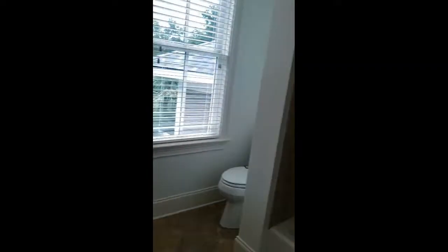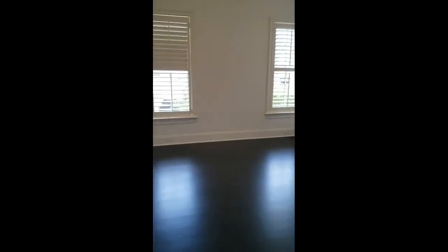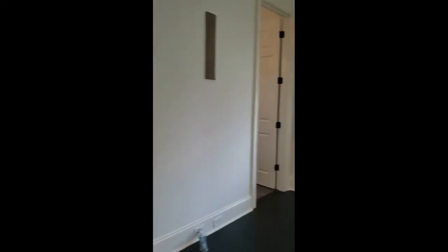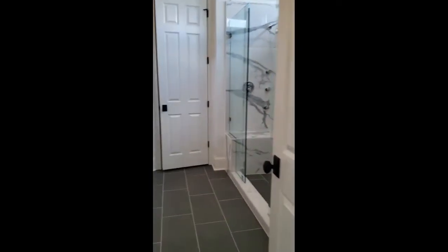I don't know if this is the master or not — this can't be the master. There really isn't one upstairs. I think I didn't show this bedroom here at the end of the hall. There's a half bath right there. You walk down the hall, past the steps and the kitchen, and you come in here — and then this is the master.